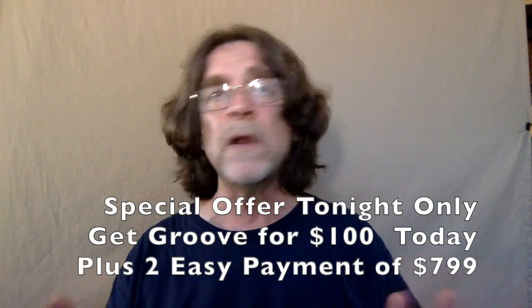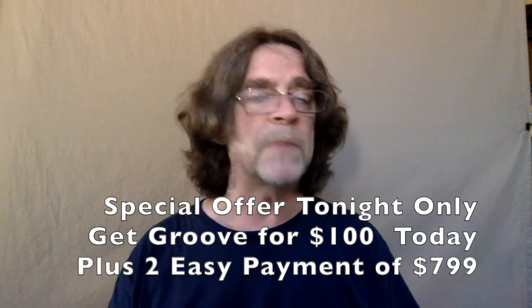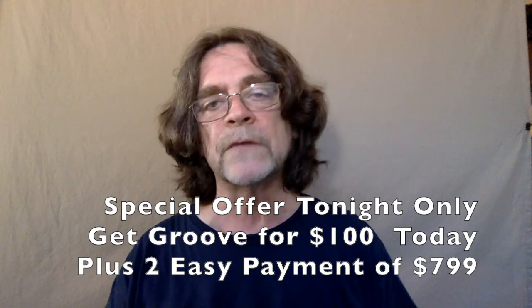Right now you can get Groove for just $100. Check it out and then make two easy payments of $7.99. The first payment is due 14 days after upgrading.